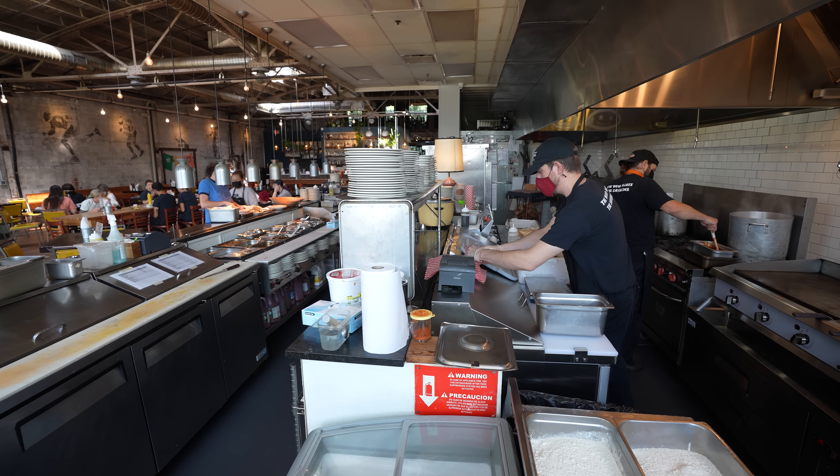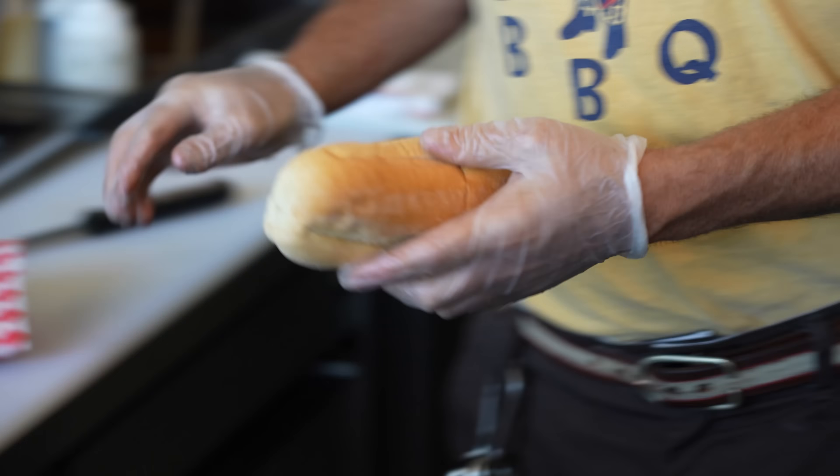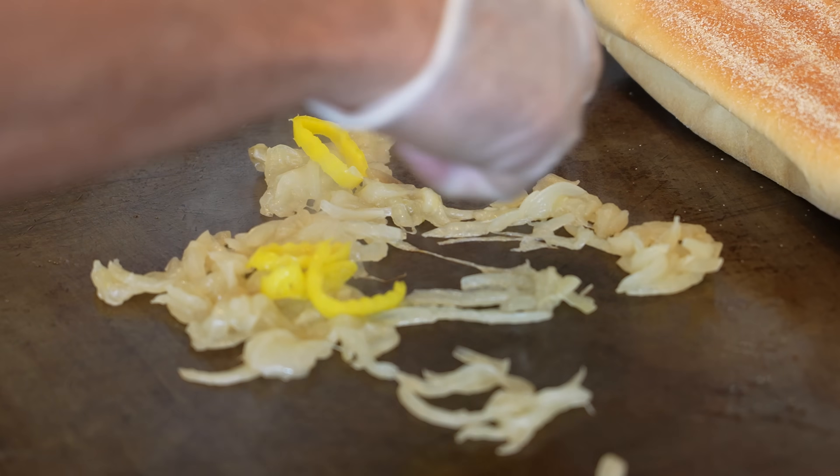We're gonna get started cooking two things first: the cheesesteak — a smoked brisket cheesesteak — and the legendary fried chicken sandwich.